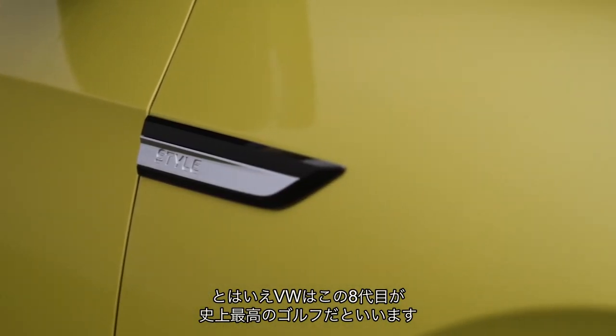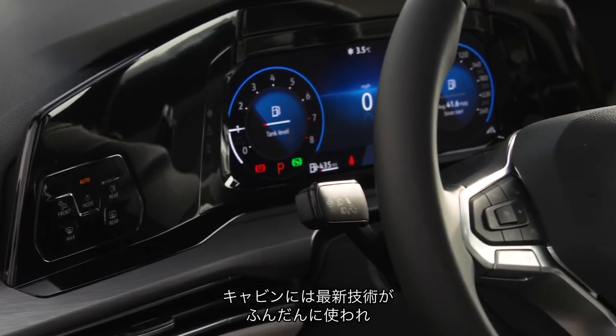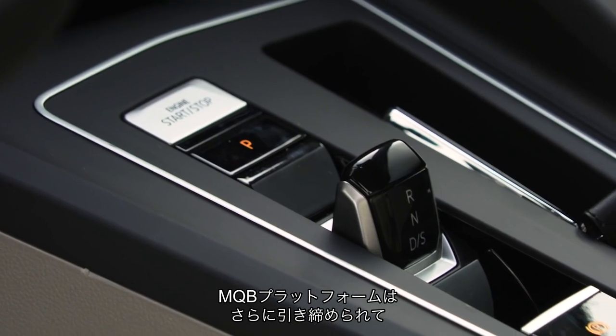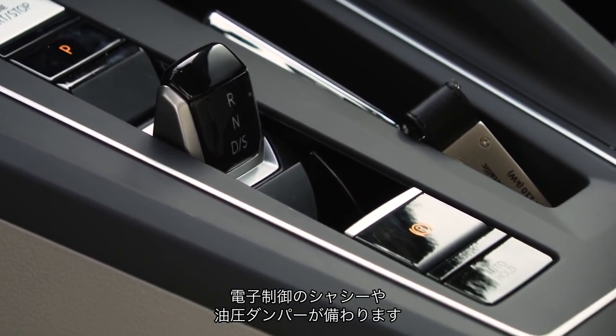Naturally, this hasn't stopped Volkswagen claiming the Mk8 version is the best Golf they've ever built. There's a barrage of new cabin technologies, a range of mild hybrid engines, and while the dimensions have grown a touch, the MQB platform has been stiffened up and there's some trick interplay between the chassis electronics and the hydraulic dampers.